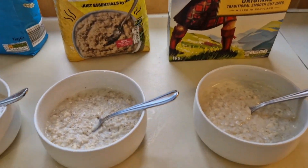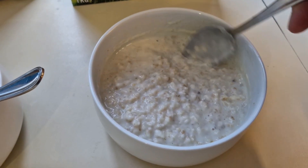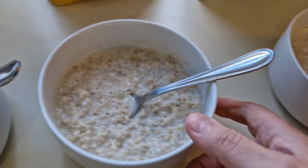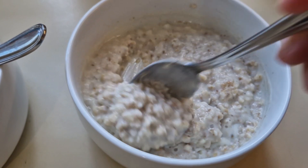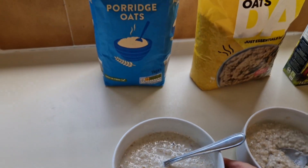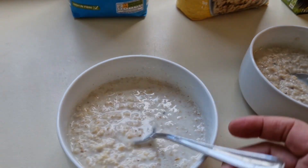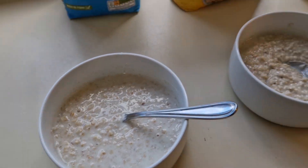They're all done — cooked according to their individual times with semi-skim milk, 40 gram portions each. The Scots porridge oats look nice and creamy. The Asda just essentials are a bit more claggy but I don't mind it like that. The Aldi everyday essentials one has just come out — it looks a little bit watery still, but it'll probably thicken up in a few minutes.